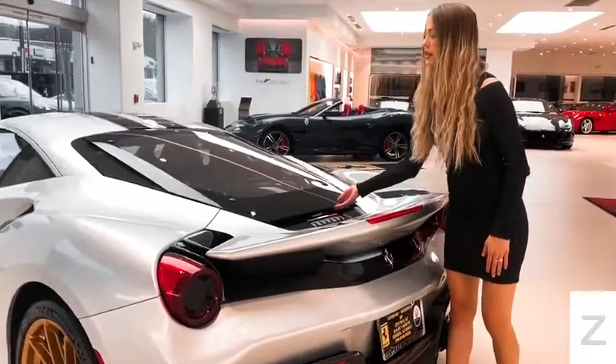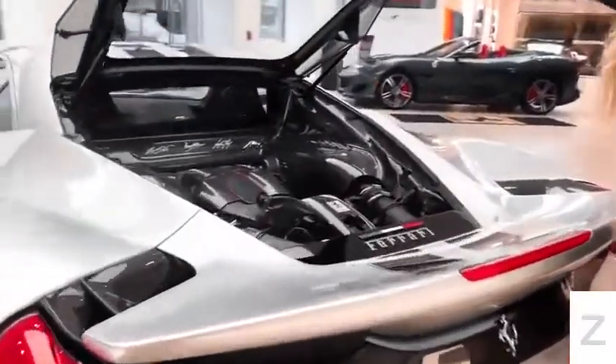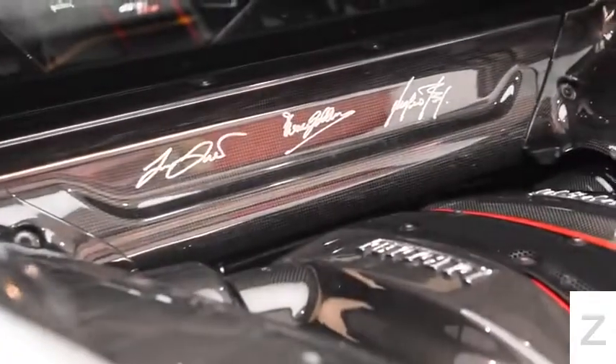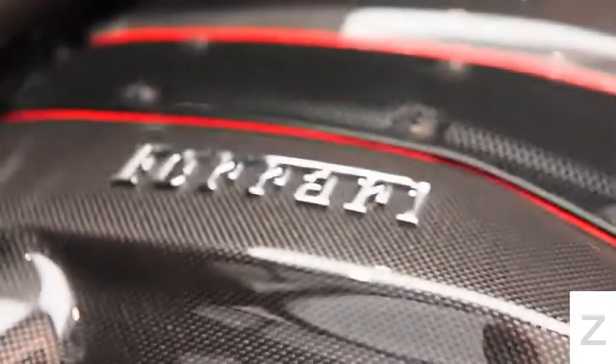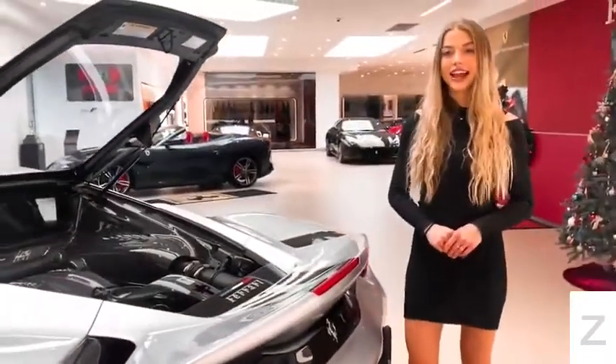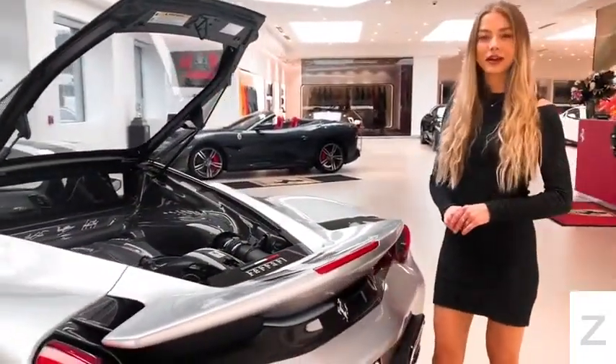The heart of the 488 Pista is a 3.9-liter twin-turbocharged V8 engine that produces about 710 horsepower at 8,000 rpm. It can go from 0 to 62 miles per hour in just 2.9 seconds and it has a top speed of 211 miles per hour.